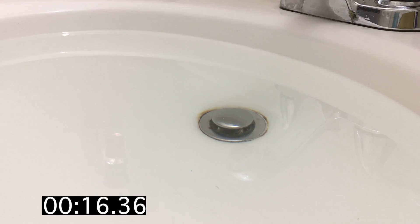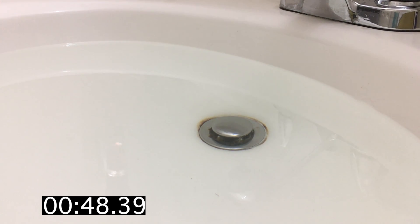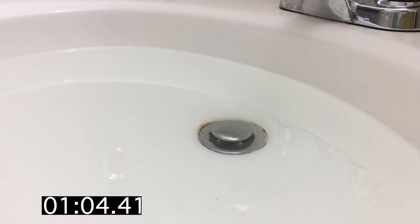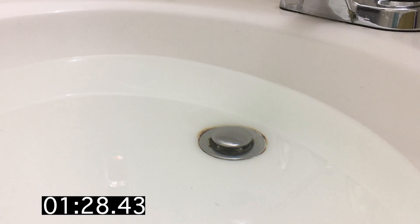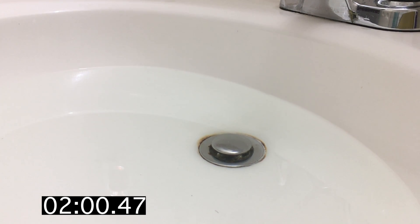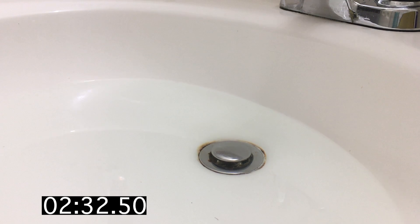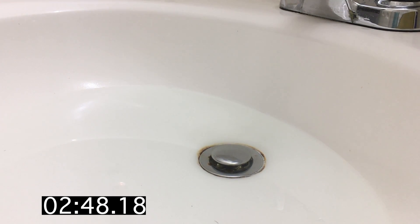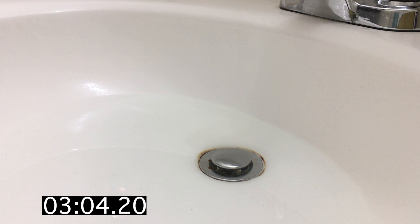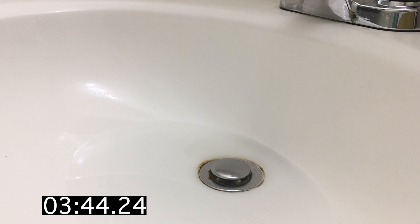I bought a house and started cleaning it, and noticed the sink in the basement bathroom was taking almost four minutes to drain. I had ordered a seven-pack of these cheap disposable drain snakes from Amazon that said it would unclog drains and pull up any stuck hair, so it was the perfect time to try it out. I'll put a link to the product in the description box, but I filmed the entire process and it was disgusting to say the least.